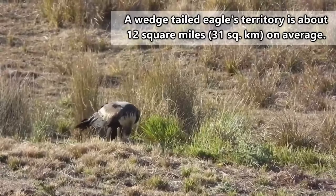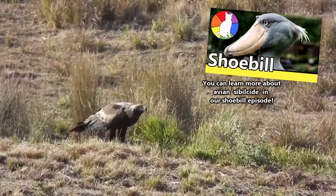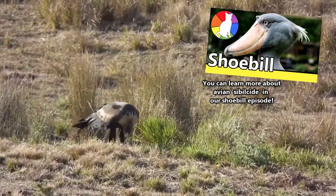As eggs and nestlings, they might be taken by monitor lizards, or killed off by a sibling. Even these birds will beat up their brothers and sisters if it's a bad year for food.